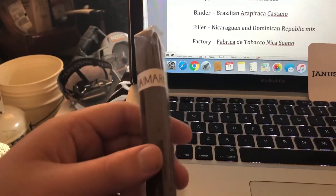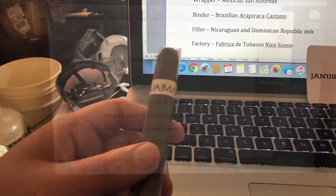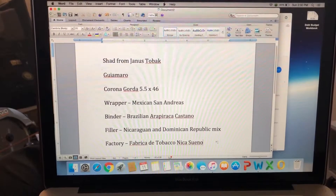Here's the cigar — looks pretty good. I'm gonna cut it, light it, and come back at you with some more. Stay tuned.